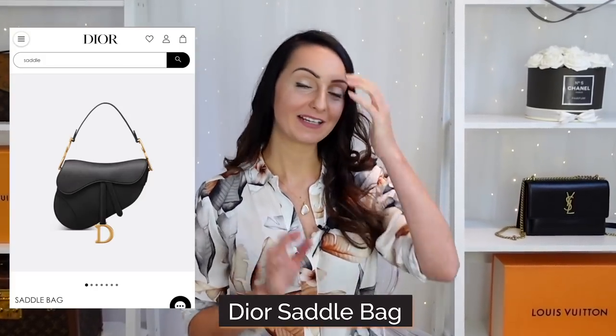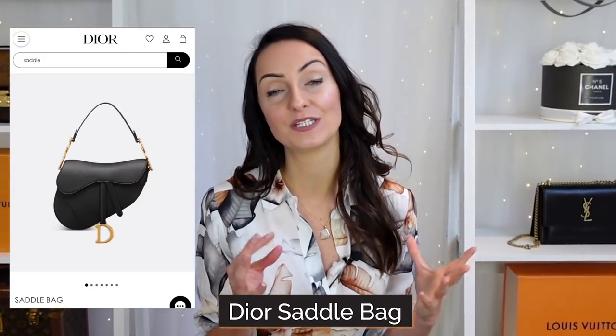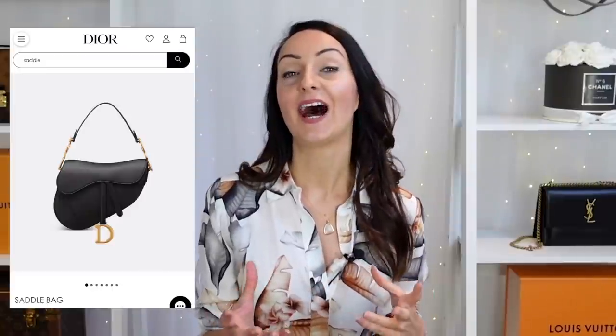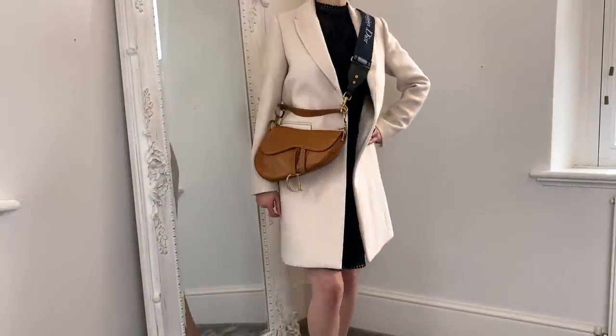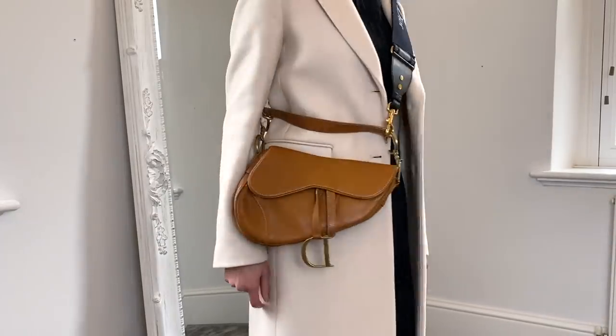Bag number eight is the Dior saddle bag. It's a classic from Dior, but it's interesting because I feel like a lot of people see pictures of it, really like it, then get it and find in real life it just doesn't work out — the shape puts people off. I bought a vintage one for about £800 in a beautiful tan colour with gold hardware, which I've since sold because the shape wasn't quite right for me. Same thing as with the Lady Dior — they're expensive, people buy them and then aren't sure about the shape or size, so if I ever buy another saddle bag I would definitely buy pre-loved.